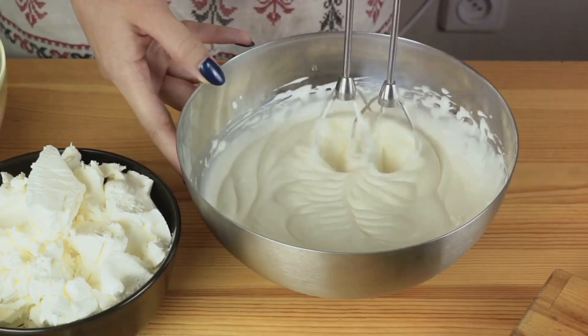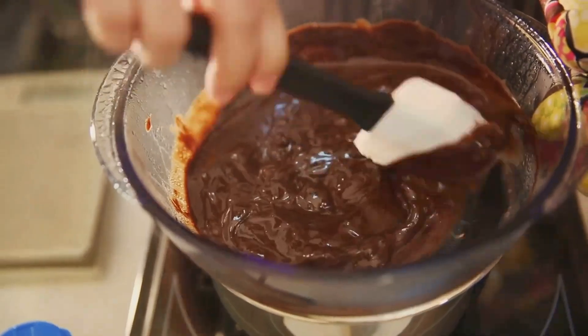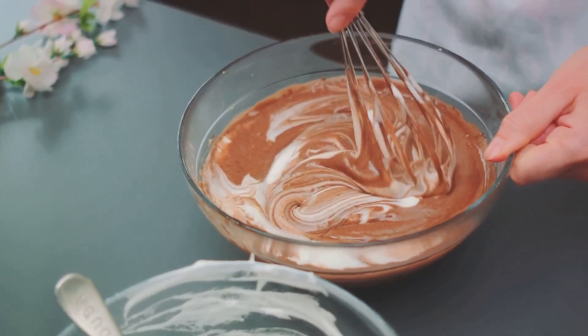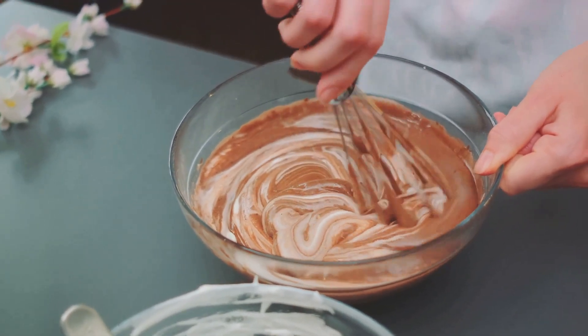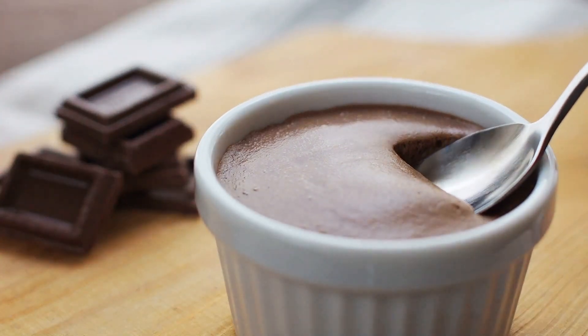Next, we have the ever-popular chocolate mousse. This light and airy dessert gets its lift from whipped cream and its stability from eggs. The process involves melting chocolate and mixing it with egg yolks, then folding in whipped cream and beaten egg whites for a fluffy texture. You can experiment with different types of chocolate or even add in some espresso for a mocha twist.